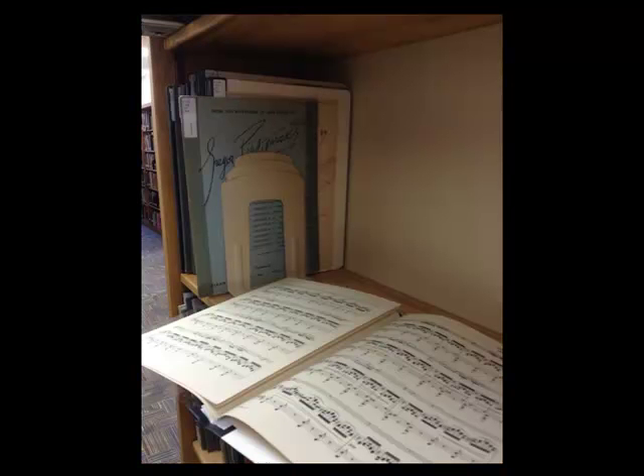We have a lot of music scores in our library. They are shelved like a regular book and they vary from the classics through some modern-day composers. We have a lot of classical scores and also Broadway scores.